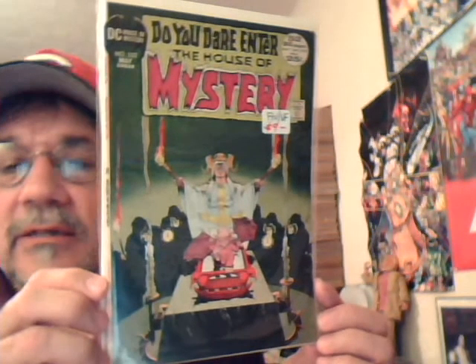And House of Mystery 202 — Mike Kaluta cover.